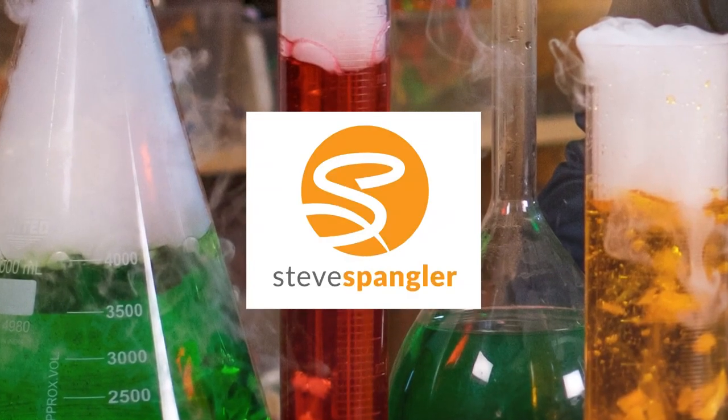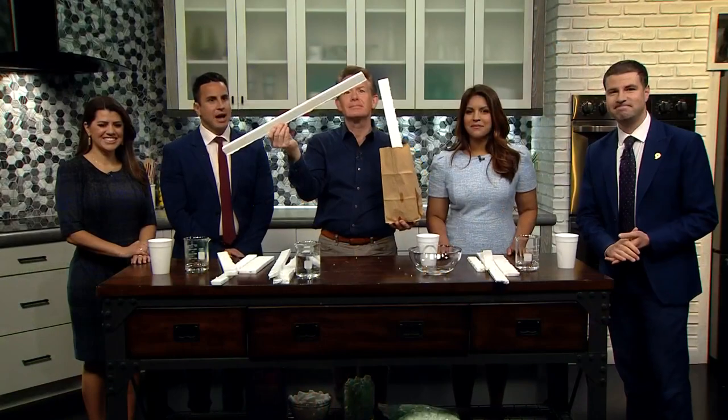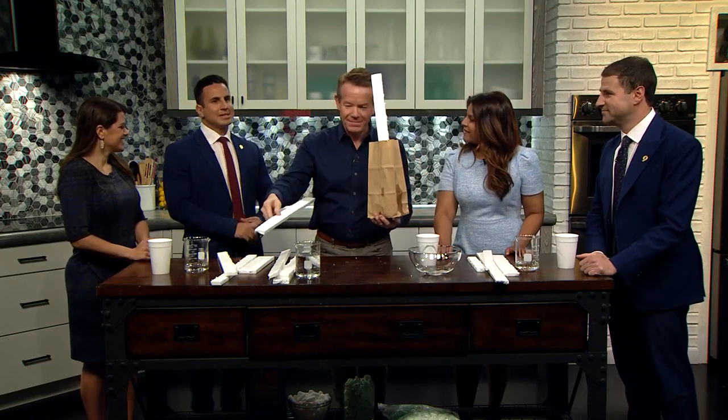Tomorrow is Earth Day, so our science guy Steve Spangler is here to show us a little bit about recycling.